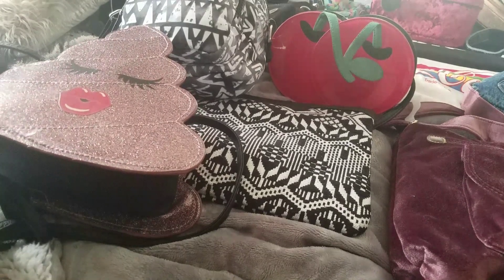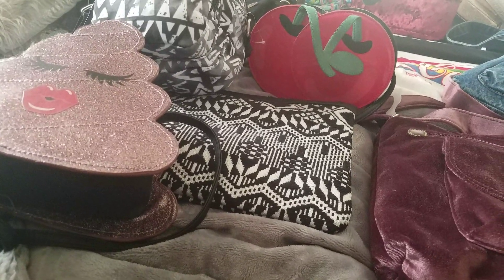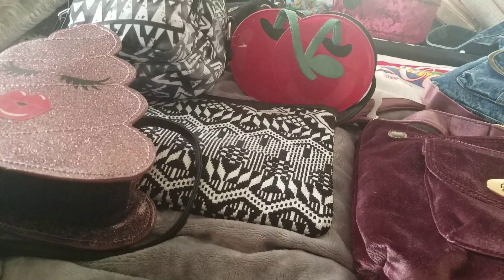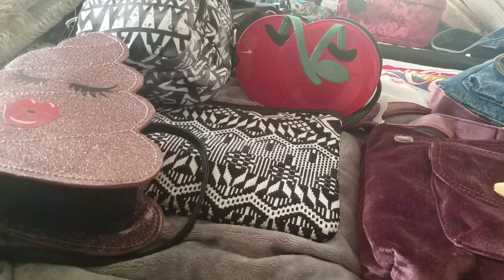Hi guys, this is Valerie Elmore. Please subscribe to my channel, thumbs up my channel, leave a comment, and share if you care. This is my Walmart handbag haul.